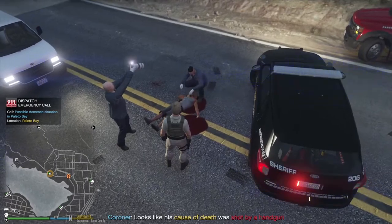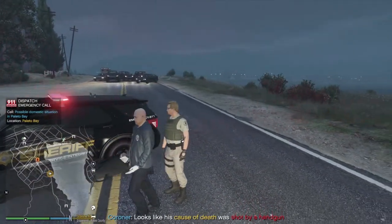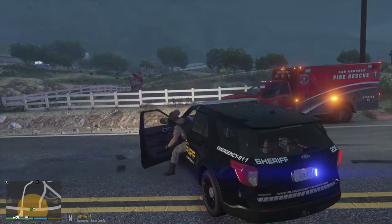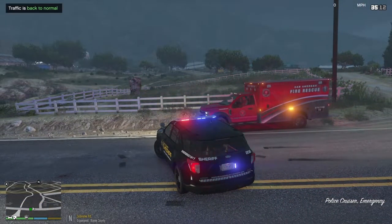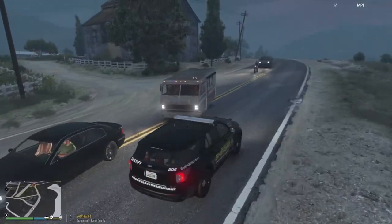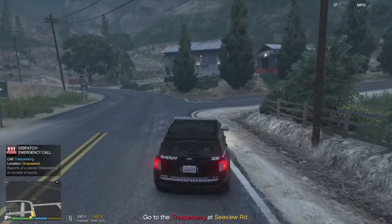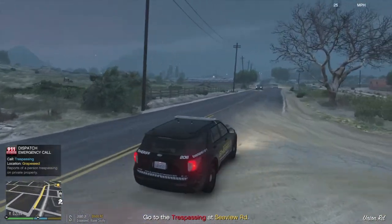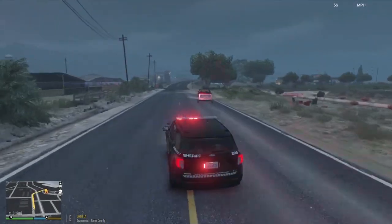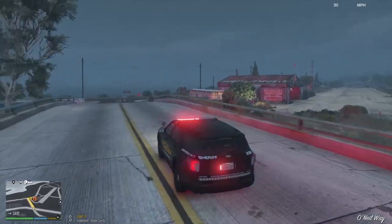Possible domestic situation in Palito Bay — I can't help there. Cause of death: shot by a handgun. What the hell was that explosion? The coroner has picked him up; I'm going to clear the marker for traffic and get back to 10-8, but I want to see where that explosion occurred. Got a call — somebody trespassing on private property, looks like it's the airfield. That's probably not good; let's step it up there because that's a pretty big issue.